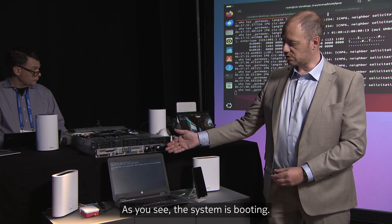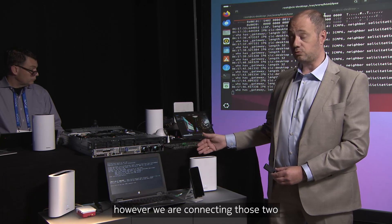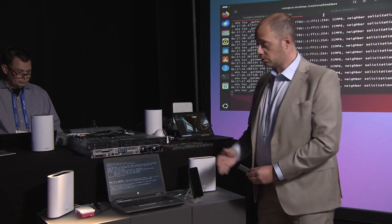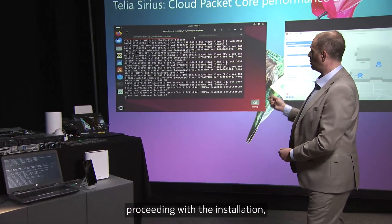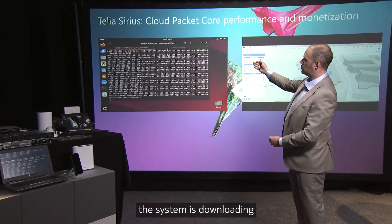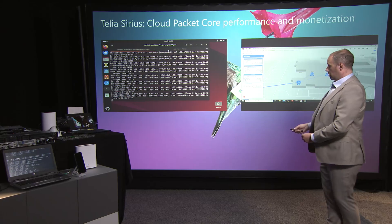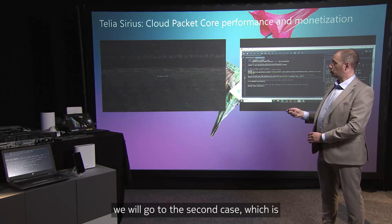As you can see, the system is booting. It got an IP address, believing that both devices are on the same LAN. However, we are connecting those two devices over 5G. You can see that the system is downloading the operating system from our Raspberry Pi server. While we are proceeding with this setup, we will move to the second use case, which is how we are providing Network as Code together with the Telia Sirius program.